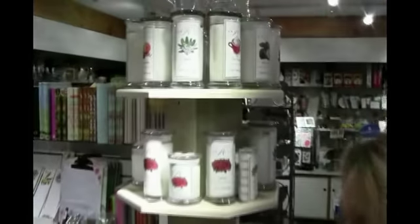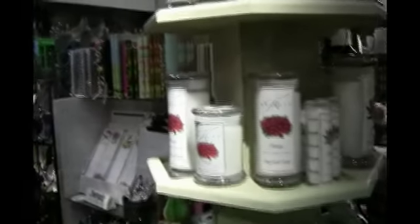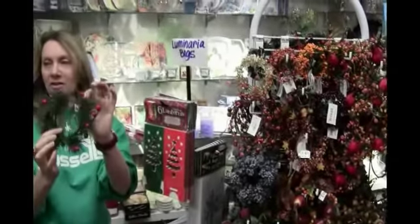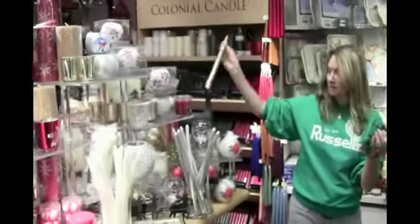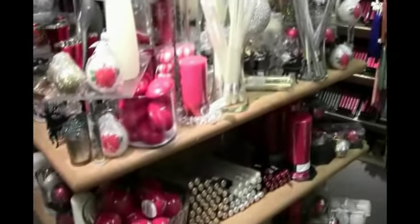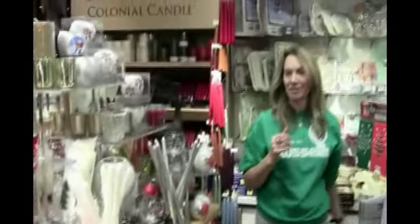We also have decorative candle rings for every holiday, especially Christmas in all sizes. We have metallic gold drip-less candles in gold, silver and burgundy. Lots of fun tea light holders. This is definitely the place to come for candles and accessories.